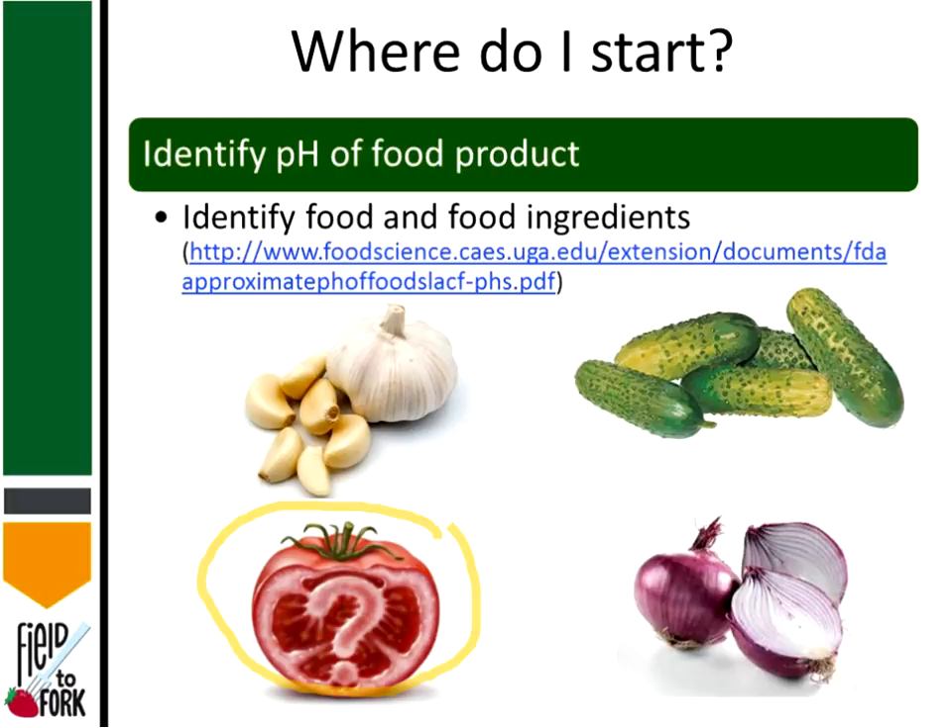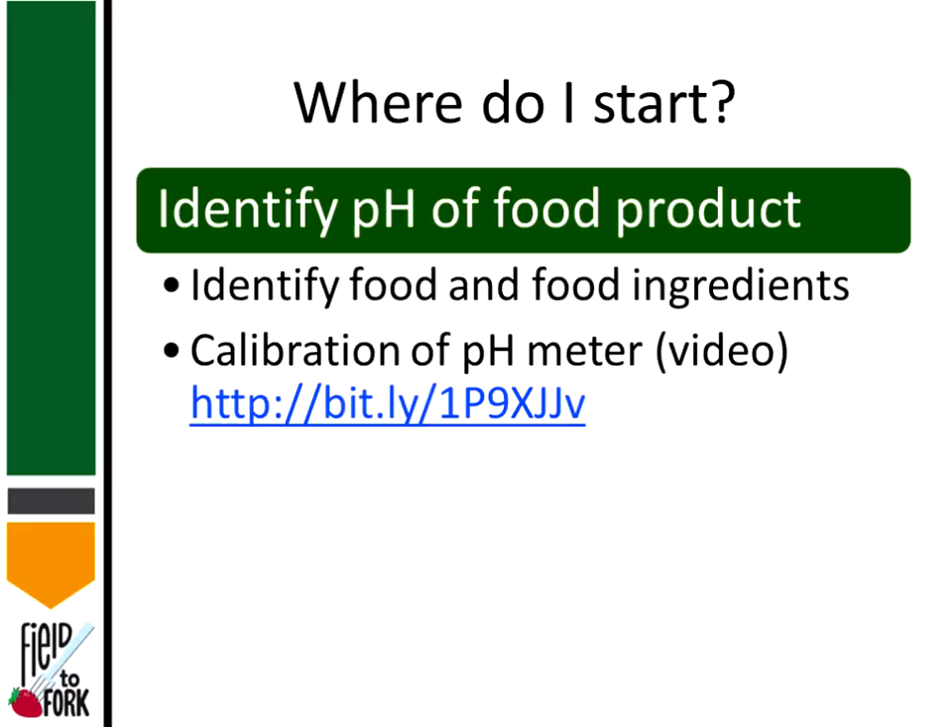The University of Georgia in collaboration with the FDA has a listing of different food items and their pH values — it's a good resource for getting started identifying food pHs. Every time you use a pH meter, run a calibration, because from day to day the meter can function differently based on temperature and humidity. It's important that every day you're processing a product you run a calibration before measuring pH.